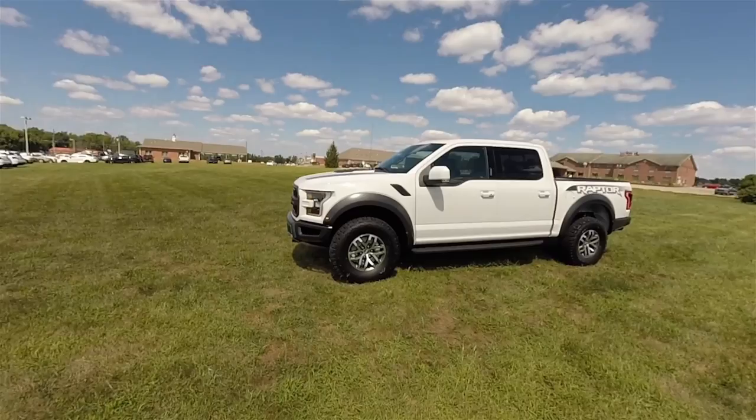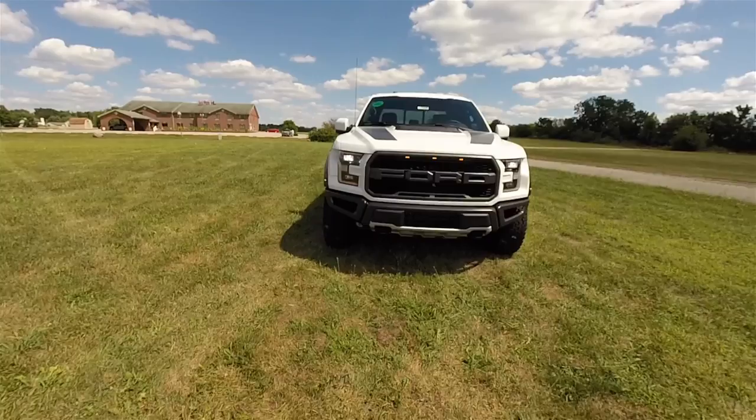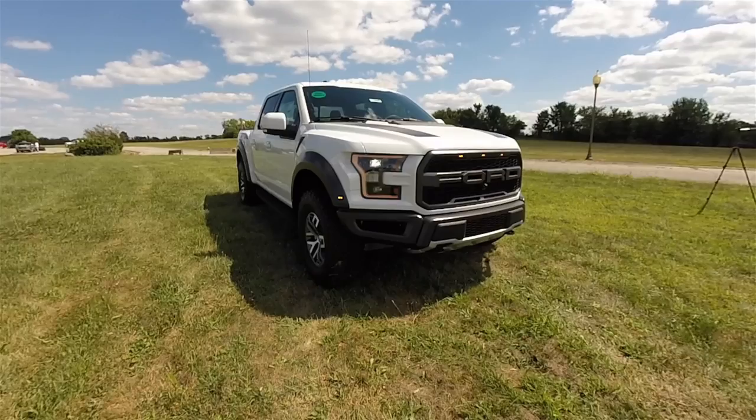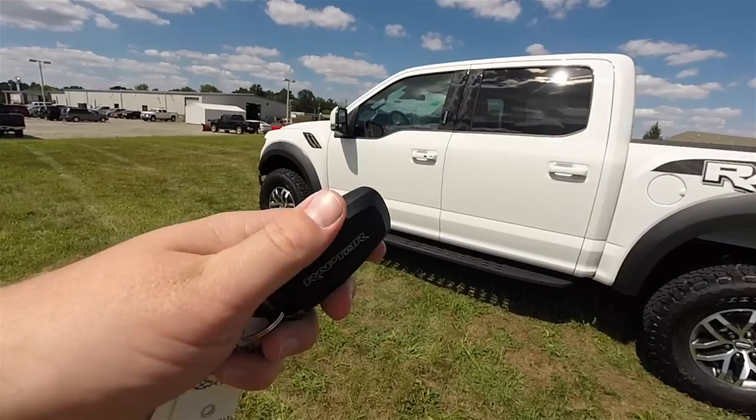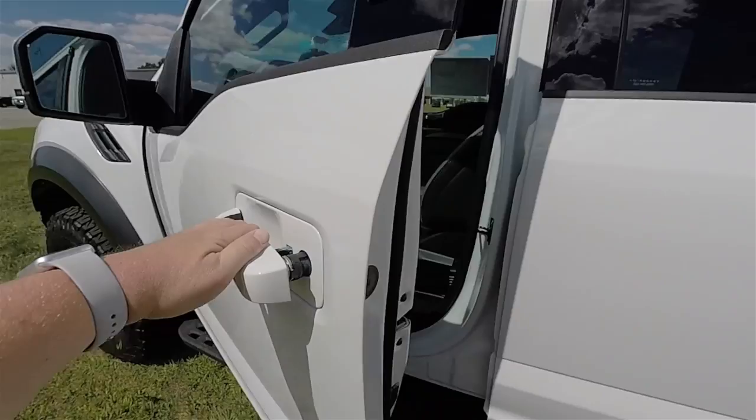This vehicle is equipped with remote start. To operate the remote start system, first lock the vehicle, then double press the remote start button on the key fob. This vehicle is also equipped with a smart key access system. By keeping the key fob in your purse or pocket, you're able to lock and unlock the vehicle doors. To lock, simply locate the black button on the door handle. To unlock, simply grab the handle as you would to open it.